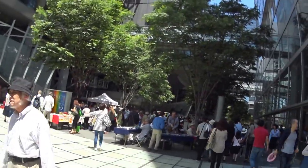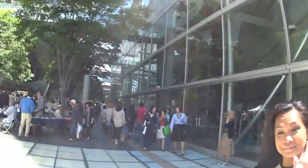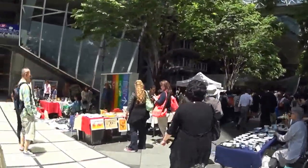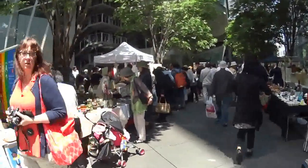Alright everybody, this is the Tokyo International Forum. It's a big flea market with the wife who's shopping. This is kind of stuff. We're just going to walk through here. Lots of other gaijin here.